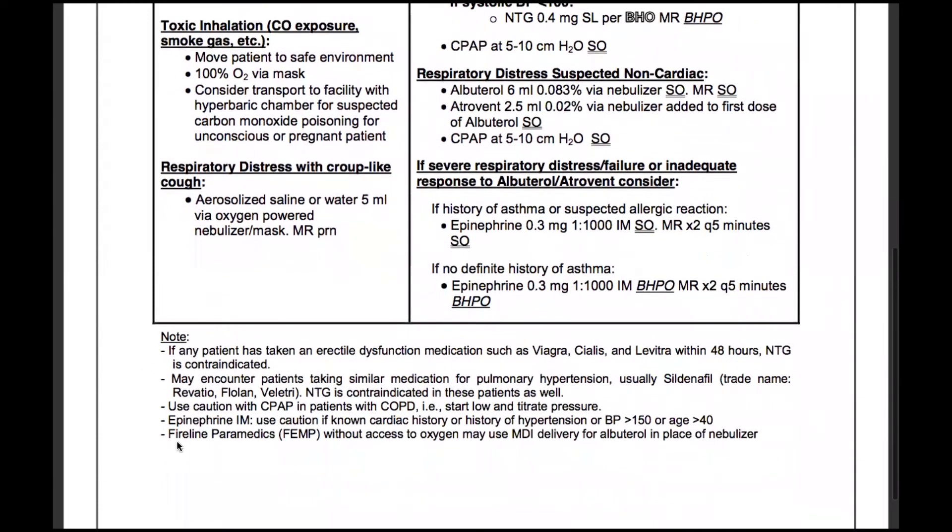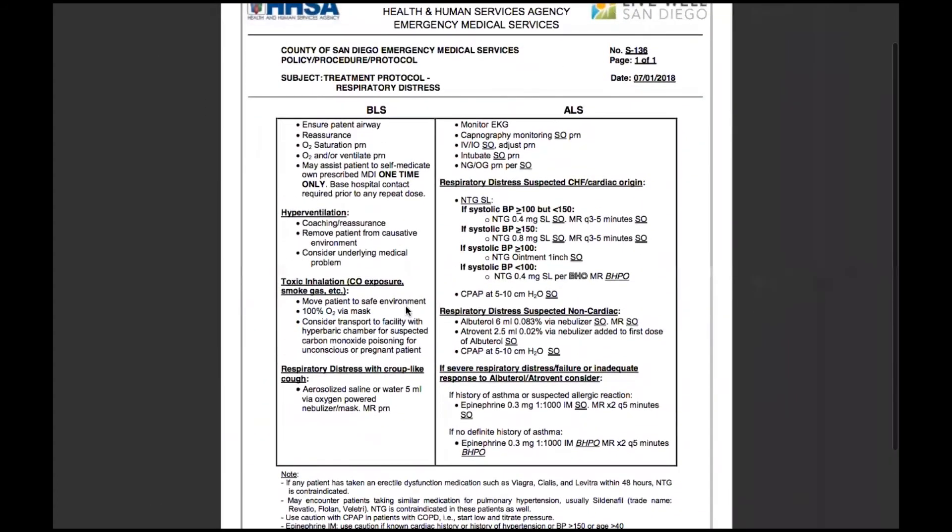These notes down here apply to firefighter paramedics or paramedics in general. That's it for the BLS side on respiratory distress. Although it doesn't really look like much, this is actually quite a bit — make sure you know this in and out.